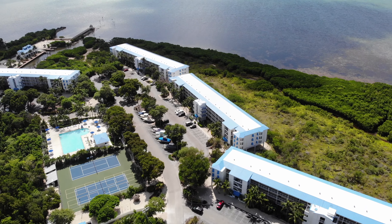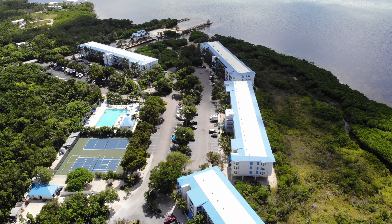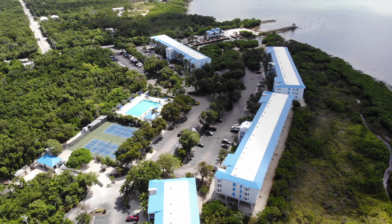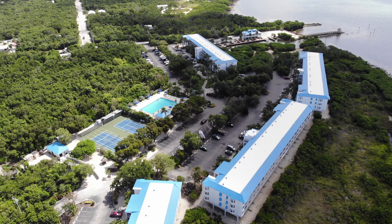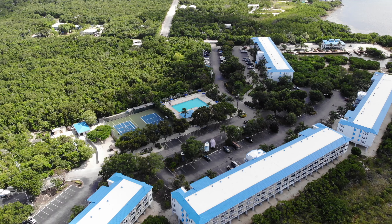The complex offers 24-hour manned security, a cafe and bar, a marina, ramp, boat storage, Olympic pool, tennis, beach, and nature trails. It is a perfect vacation spot that allows you to earn income when you're not using it.